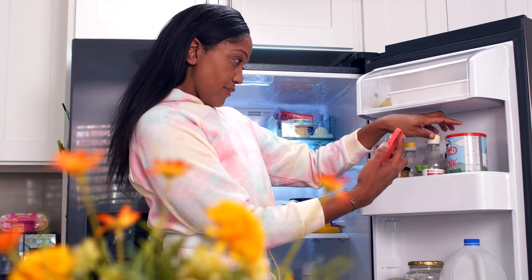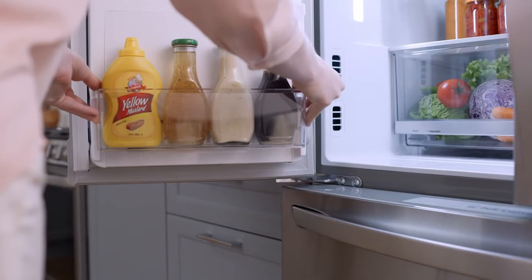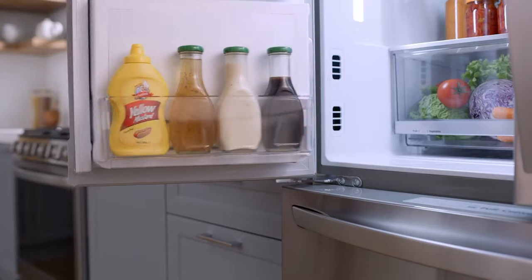So that's it for the top 5 refrigerators in 2024. Like, comment, and subscribe to receive notifications about our latest videos.